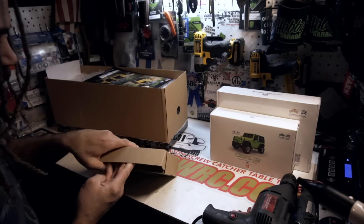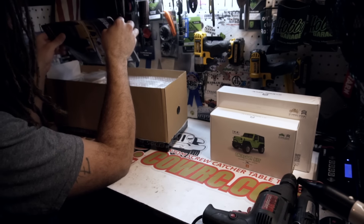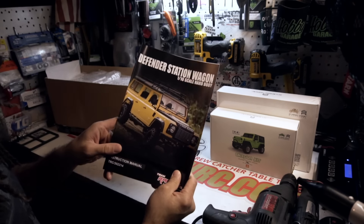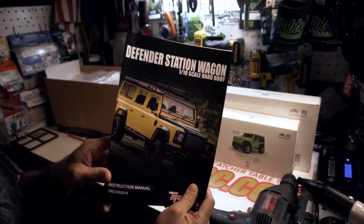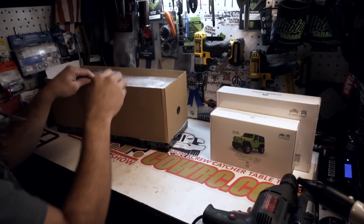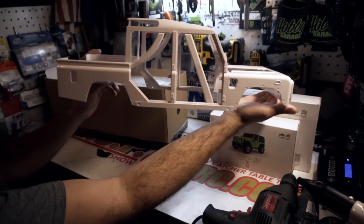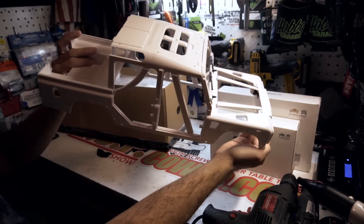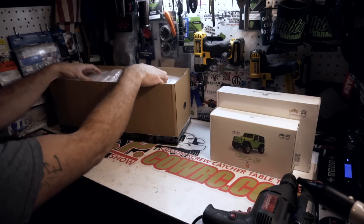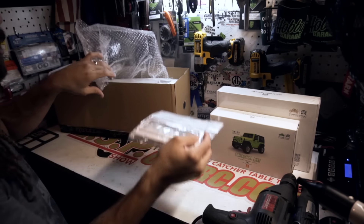What else is in here? Yeah, just random boxes to take up space. Now what is this? Defender Station Wagon 110 scale hard body kit — that's what's in this one. You guys already saw I got the Land Rover Defender pickup truck body, which is not finished. I still need to paint it and do all the stuff before I actually put it together. So now I also have the full SUV to go with the pickup truck.